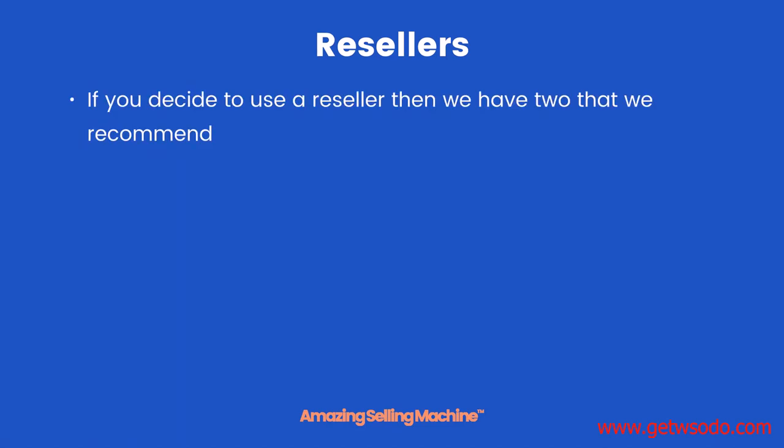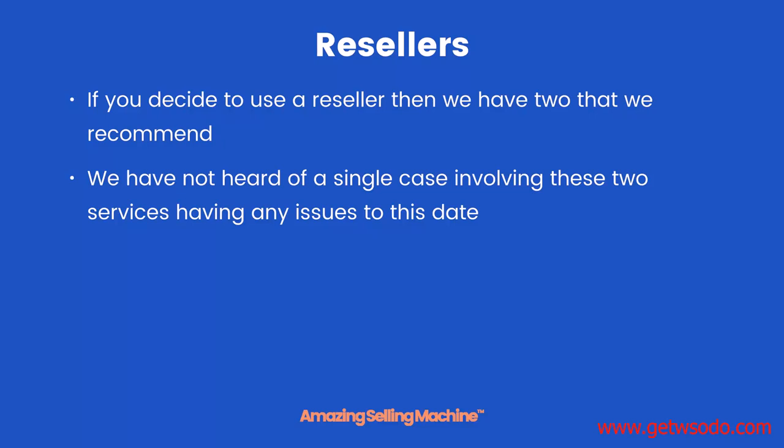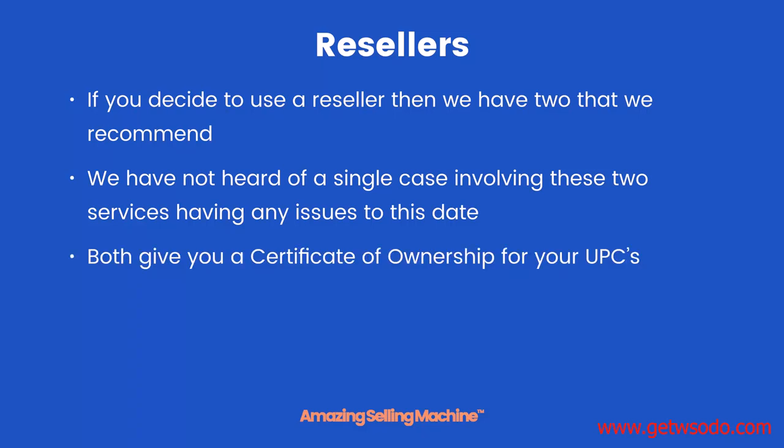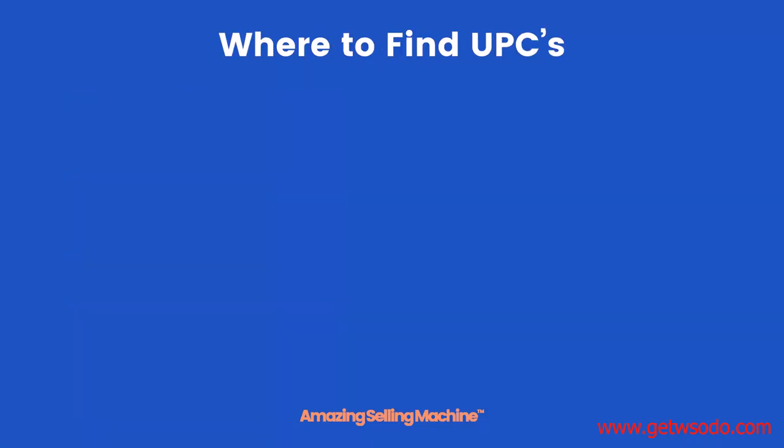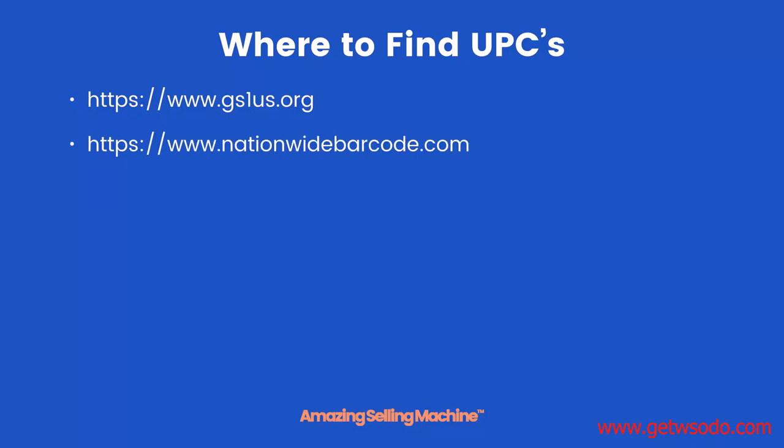Resellers. If you decide to use a reseller, we have two that we recommend. We have not heard of a single case involving these two services having any issues to date. Both give you a certificate of ownership for your UPCs, and if you choose another service, you must ensure they provide a certificate. For GS1 go to www.gs1us.org. The first recommended reseller is www.nationwidebarcode.com, and the second is www.barcodestalk.com. All these links will be in the download below this lesson. If you are selling in the UK or Germany, you need to use a different GS1 location — the same process, just different locations.